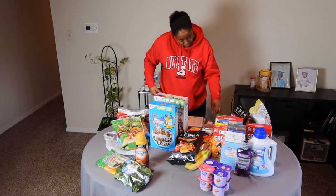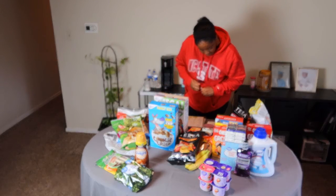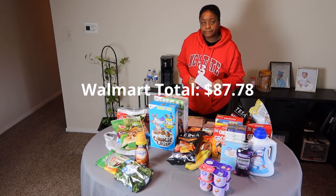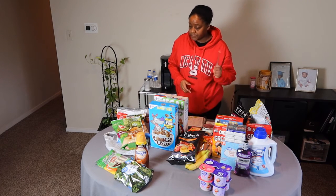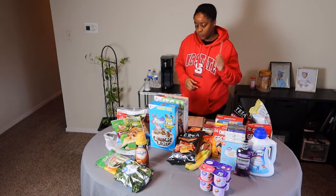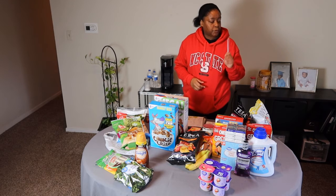For Walmart, my total was $81.46. The young lady at the register did really well — she reminded me about my coupons because I hand them to her and I am the worst with coupons.